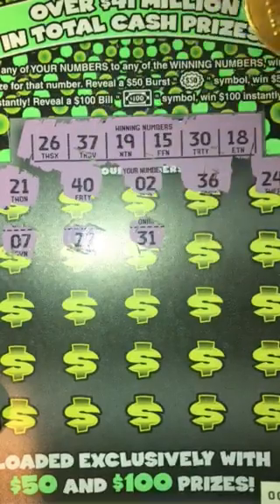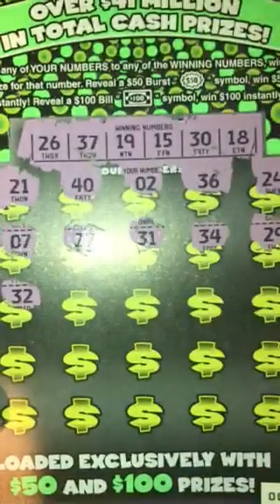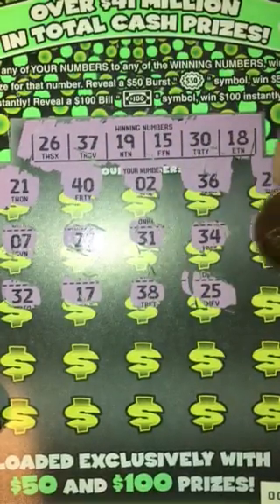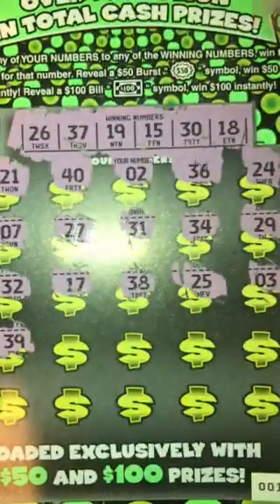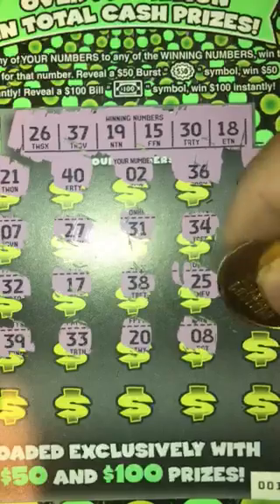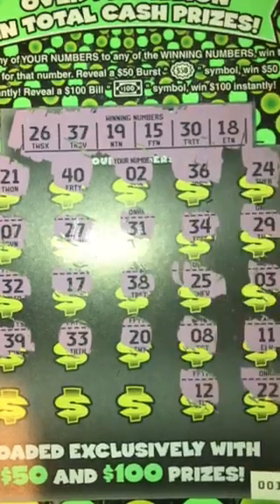7, 27, 31, 34, 29, 32, 17, 38 — a bunch of one-offs — 25, 3, 39, 30, 33, 20, 8, 11, 22, 12, 5, 6, and 9. No winner on this ticket.